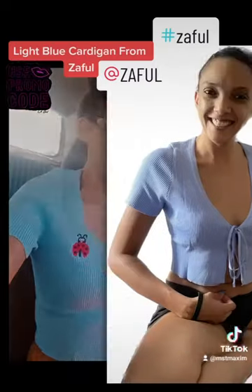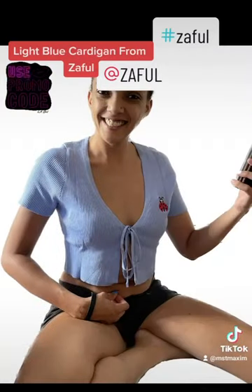I decided to wear my Zaful glasses that I also ordered with my outfit, and it looked amazing.